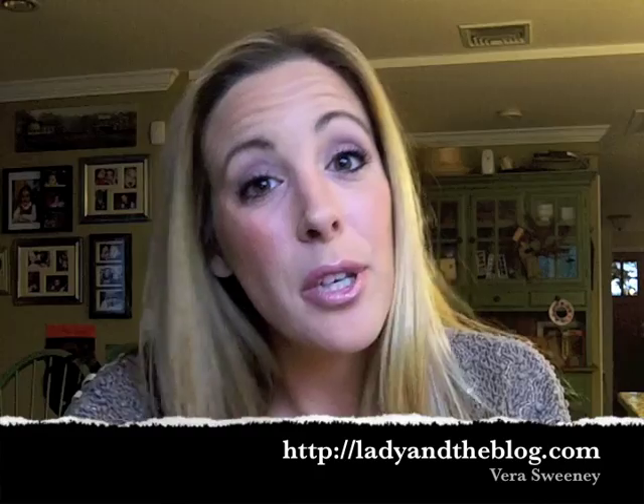Hi everybody, it's Vera Sweeney from ladyintheblog.com and I'm going to show you how to get red carpet ready for under $50. I went to CVS and I got everything I needed because when you buy $50 worth of beauty goods you actually get $5 in extra award bucks back, so why wouldn't I?